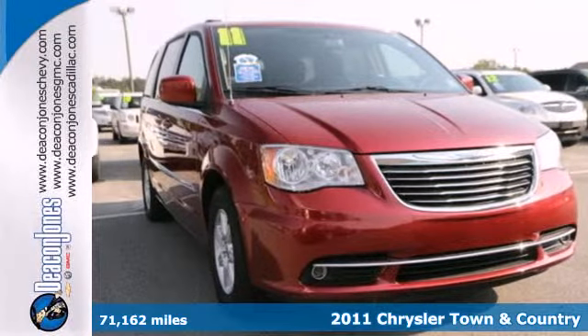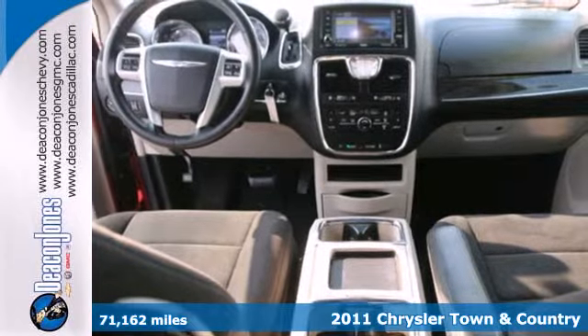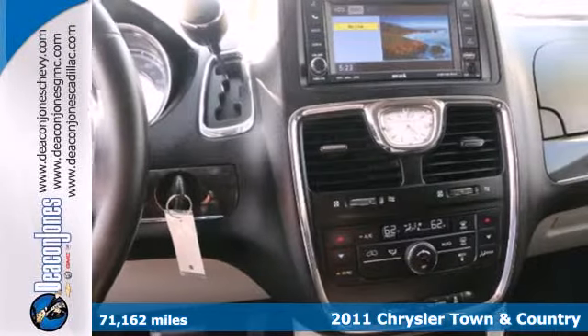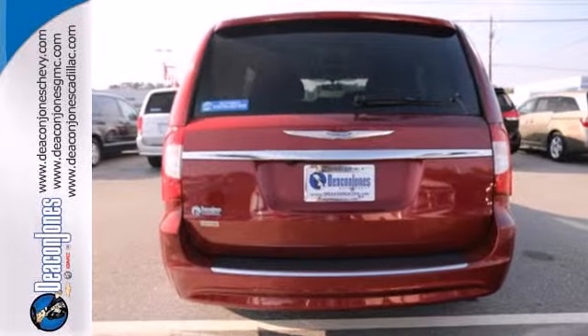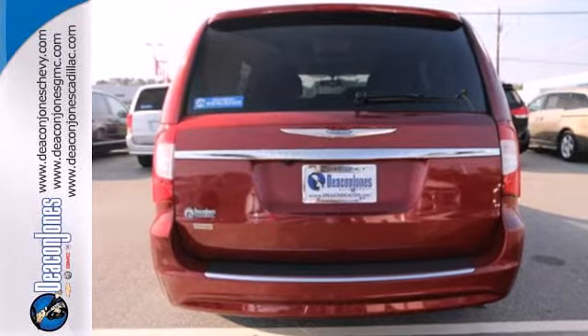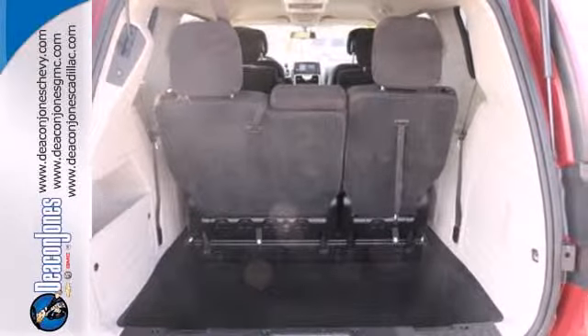It's a 2011 Chrysler Town & Country. Designed for unprecedented comfort and convenience, this great-looking minivan is loaded with standard features including dual-zone air conditioning, power heated mirrors, driver and passenger whiplash protection, a tire pressure monitor, and 4-wheel anti-lock brakes.